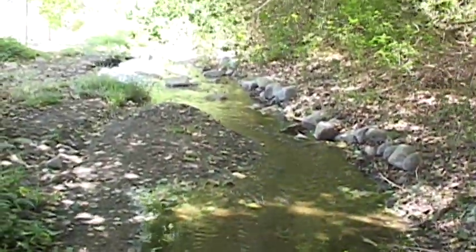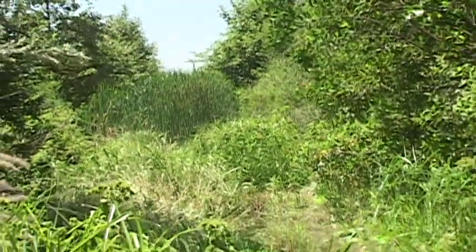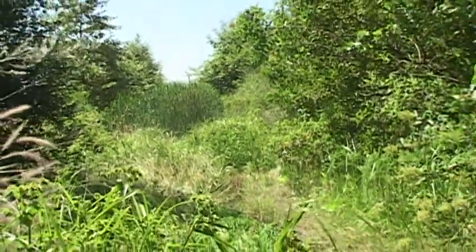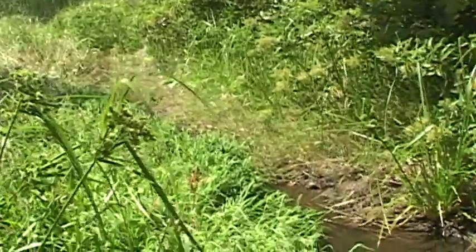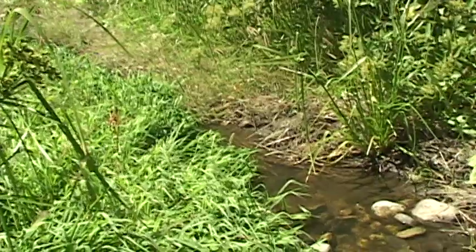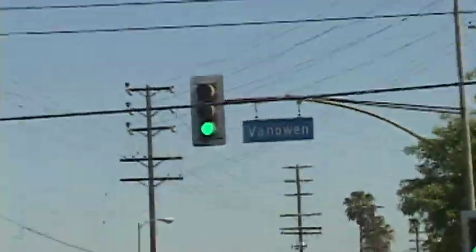There's something comforting about the sound of a gurgling stream — a lush riparian habitat to relax the soul and forget the hustle and bustle of big city life. But remarkably, this quiet creek flows in the heart of the San Fernando Valley.